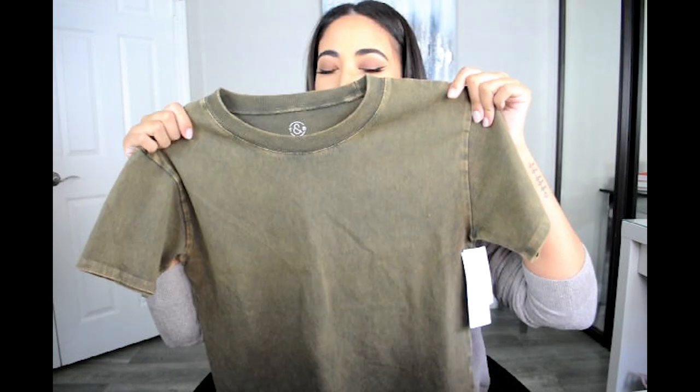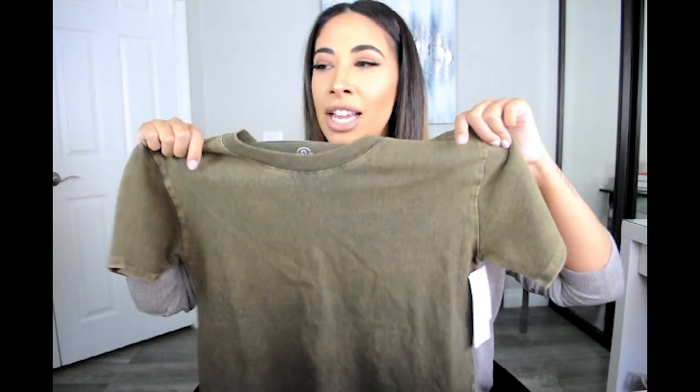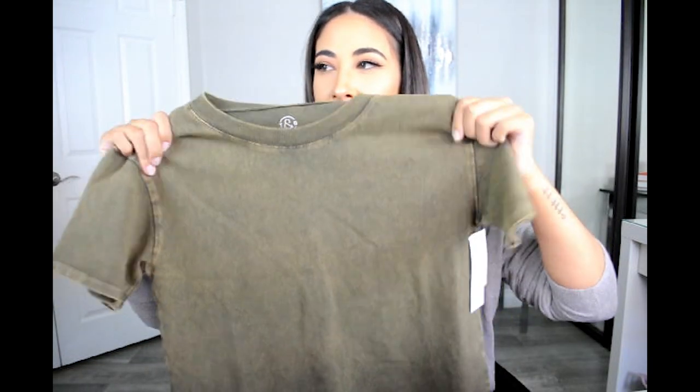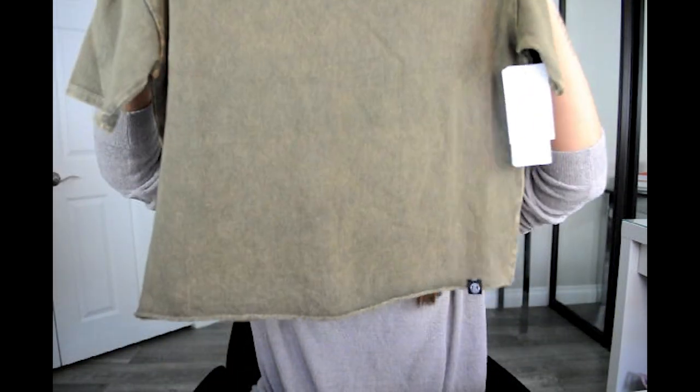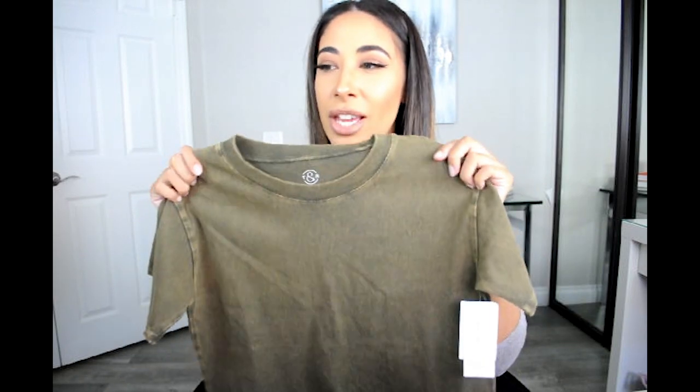For clothing, she picked out quite a few pieces. I laugh because this top is just not at all what I expected from her — it's like this army green, kind of distressed-looking crop top. Just the color is not her at all, but she loves it. I know she's gonna rock it, so I can't wait to see her style this piece.